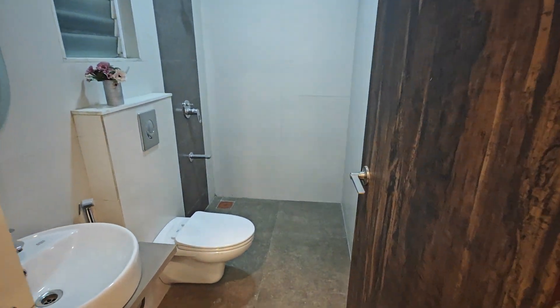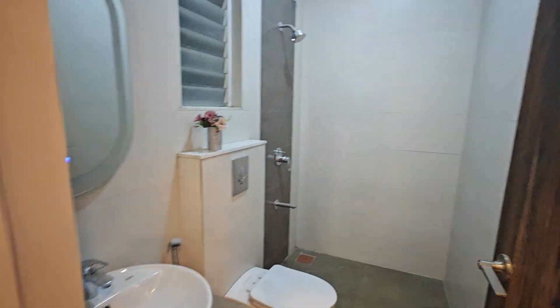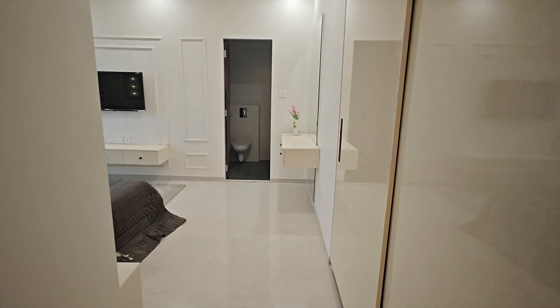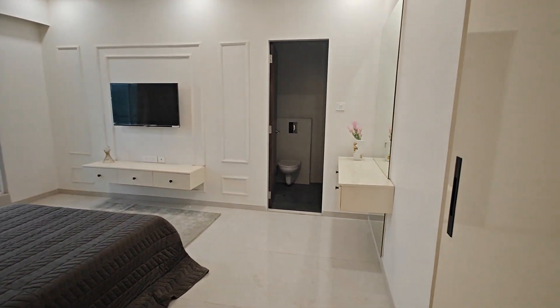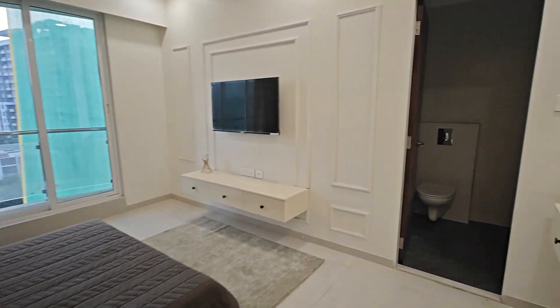This is the common washroom. This is the third master bedroom, with a size of 15 by 12 feet.